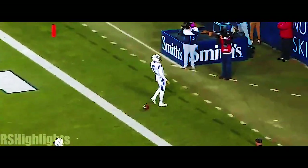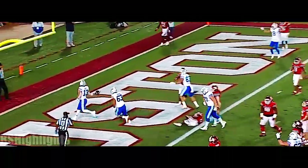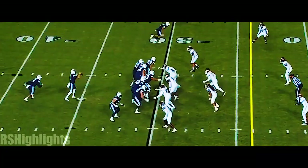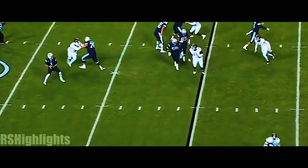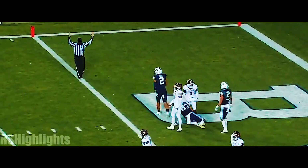Motion into the backfield, Wilson little shovel pass — touchdown, Mason Wake. What a play call by Jeff Grimes. Wilson shuffles right to the goal line, it's caught — yes.